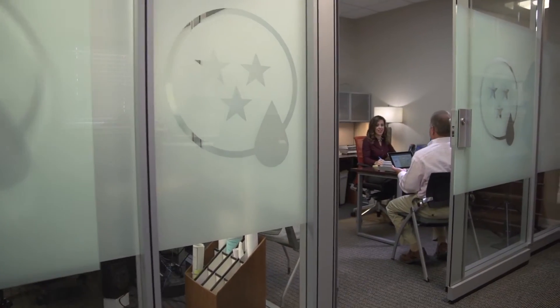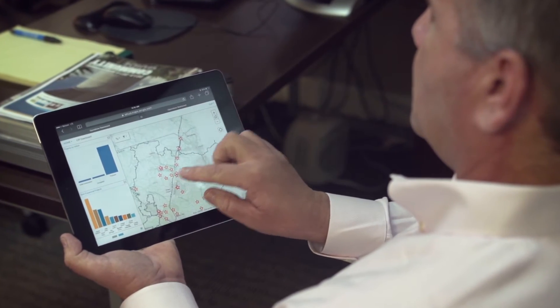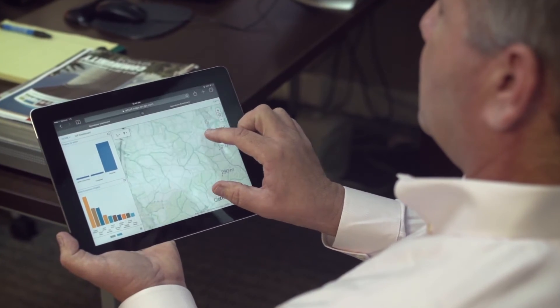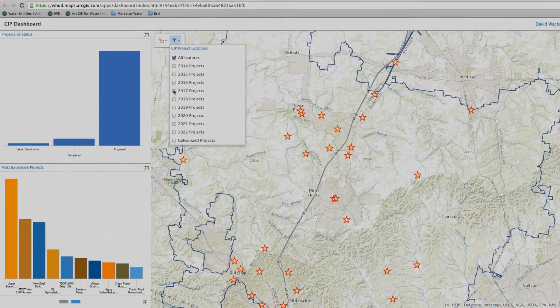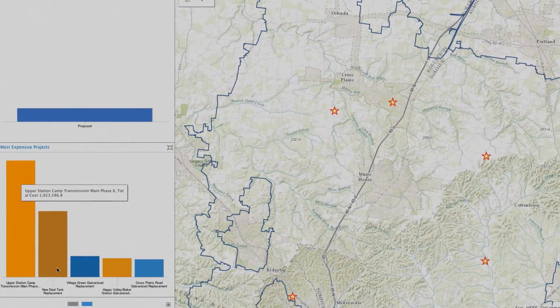ArcGIS has helped us with our capital improvement projects. One of the things we've been able to do is integrate GIS with metering equipment and project where we're having losses. That allows us to make better capital improvement decisions that are not a guess.